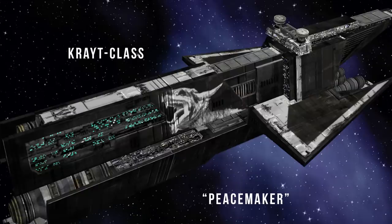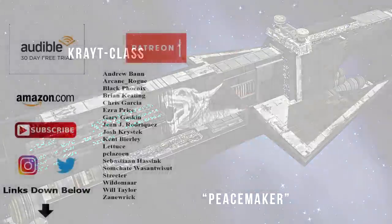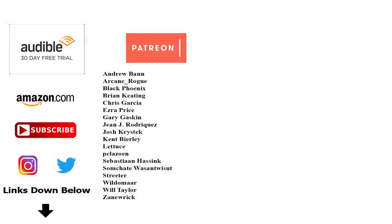But that's it for the Aggressor-class Star Destroyer. If you want to connect with us, help support this channel, or get your own copies of the reference material used to make these videos, be sure to check out the links in the description. Special shout out to our supporters over on Patreon, but most importantly, remember: always be sure to back up your prototype ships onto a datapod, and the Force will be with you, always.